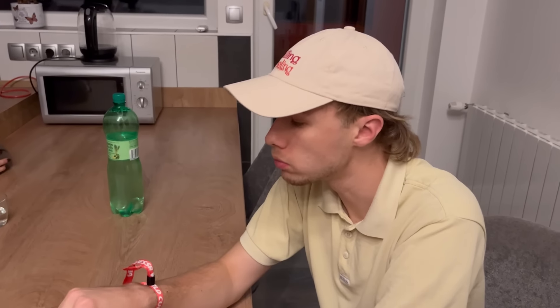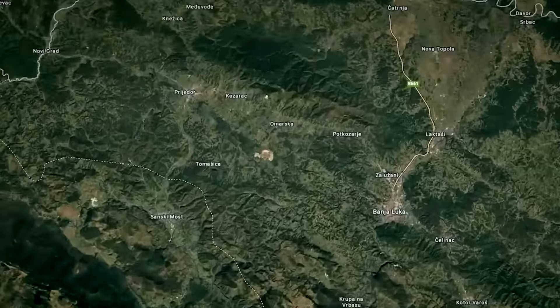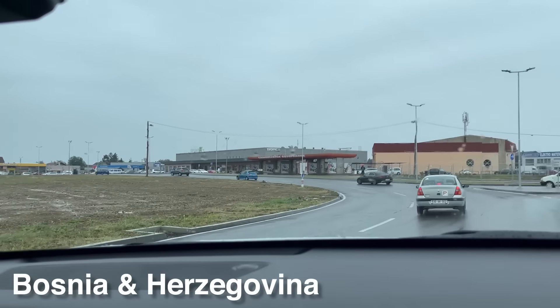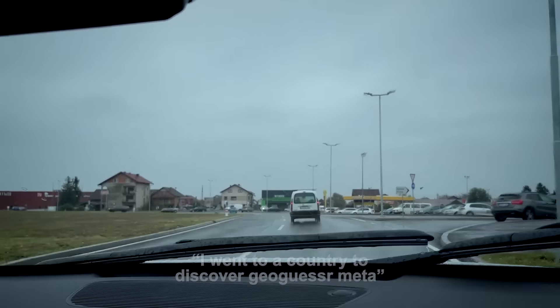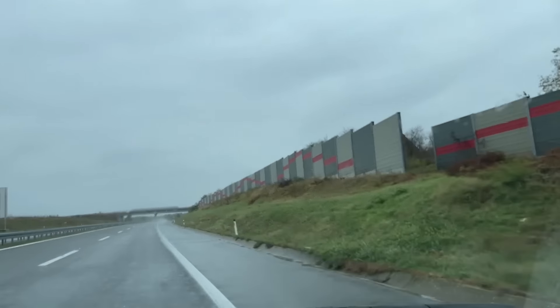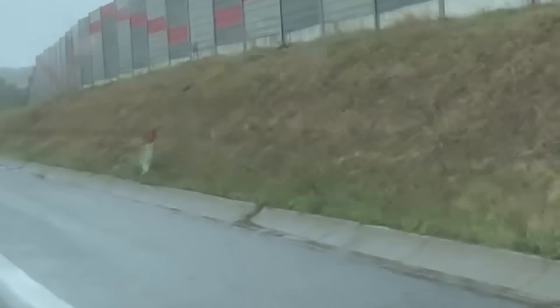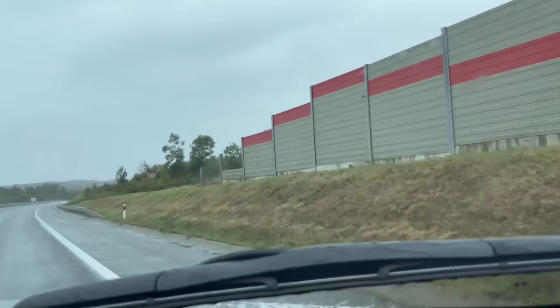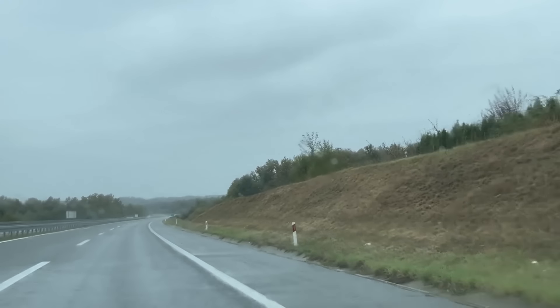And so begins the Balkan adventure. We're on a crazy huge roundabout - we're in Bosnia now! We're meta hunting - I went to a country to discover GeoGuesser meta. We're on the road to Banja Luka on the tollway and we don't have any money. We've got some new metas: the B-type guardrail, the Montenegrin-style bollards, an Italian bollard, and a Croatian/Hungarian-style one - three different bollards in a row, which is quite unexpected, especially the Italian bollard.